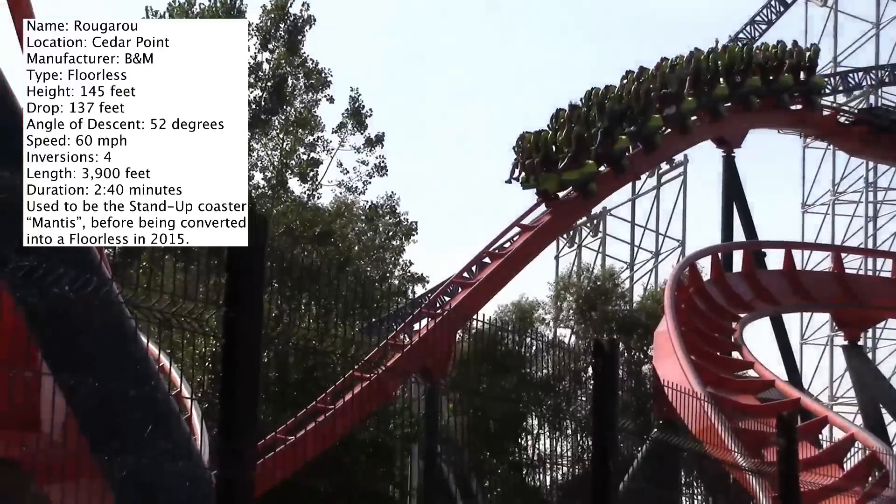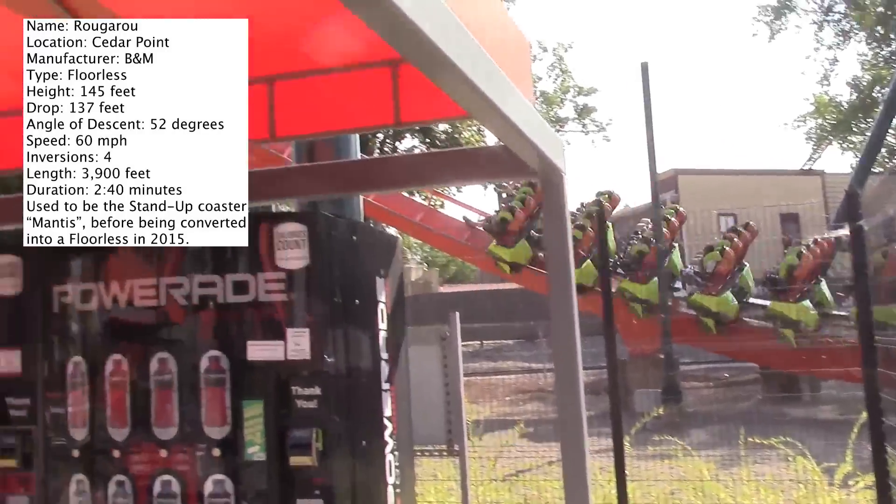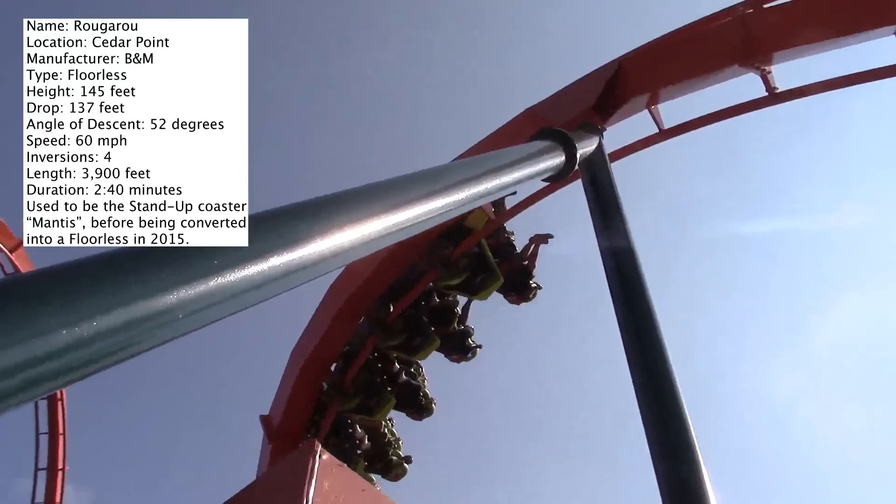If you take in the tips that I've given you, hopefully you'll have as good of a ride experience as I had. And with any luck, hopefully this coaster won't develop a B&M rattle and will stay just as smooth as when I rode it this past August.